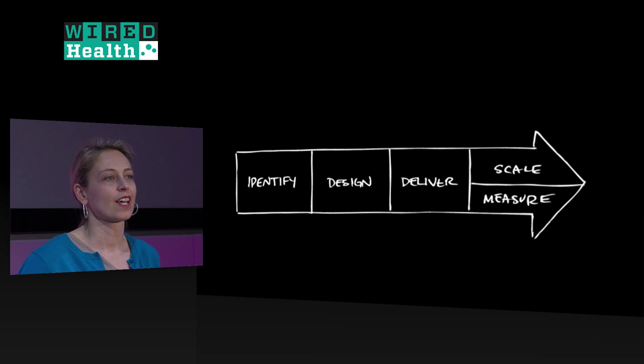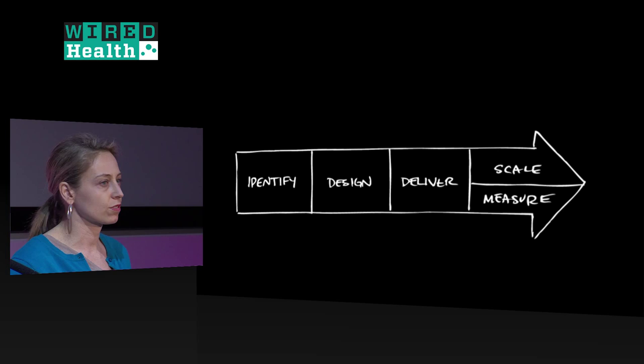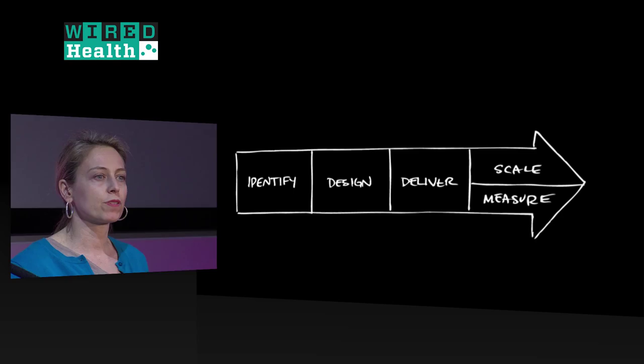Starting with identifying the need — really digging in, understanding the users, the context, the landscape, the price points, everything about the problem — and then moving into prototyping, iterating, conceptual development, honing in on the final embodiment of the hardware. Then delivery: manufacturing, distribution, sales, marketing, regulatory approval — all the things you need to get it to the user. And because we're looking at big problems in multiple markets, we're also concerned with scaling, and as a nonprofit we're interested in measuring impact.